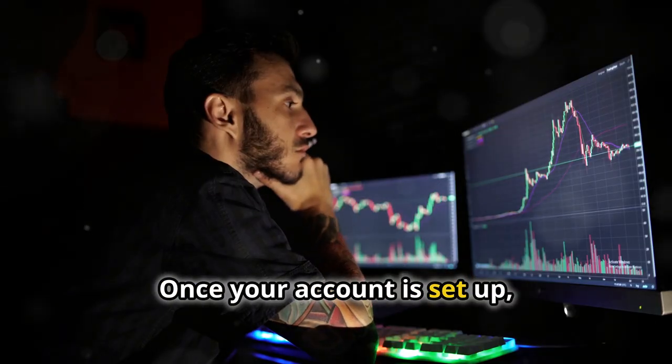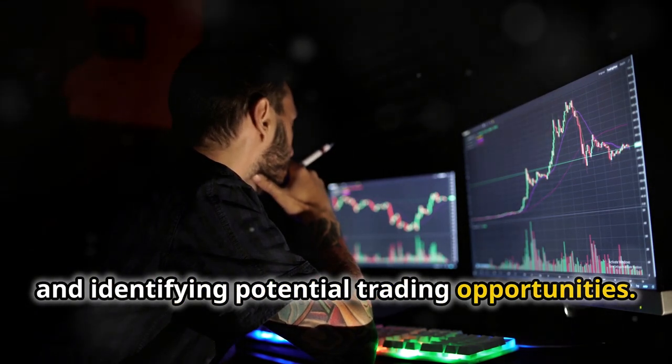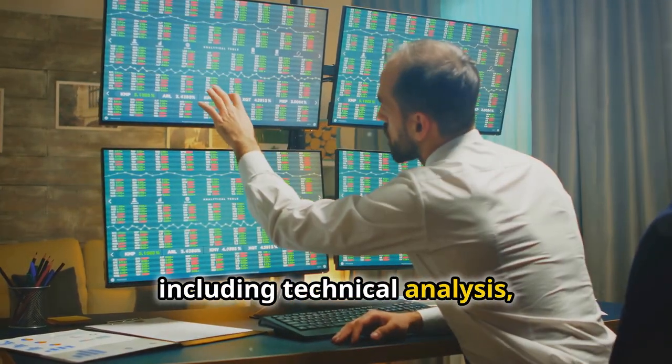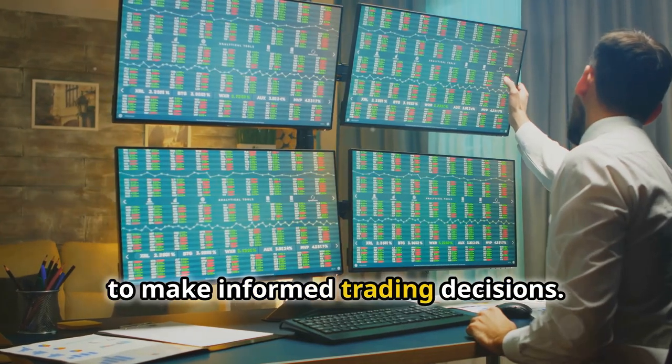Once your account is set up, you can begin analyzing currency pairs and identifying potential trading opportunities. Traders use various tools and techniques including technical analysis, fundamental analysis, and sentiment analysis to make informed trading decisions.